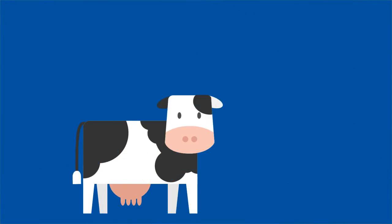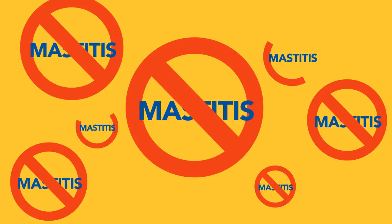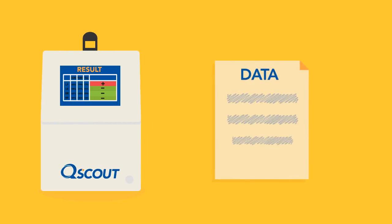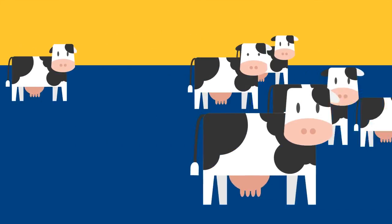This cow had mastitis and no one even knew it. Sorry, Bella. You can start treating mastitis before it weighs on you and profitability. Using the QScout Farm Lab, the QScout MLD test empowers you with the data you need. Boost milk premiums, reduce mastitis treatment costs, and improve reproduction.